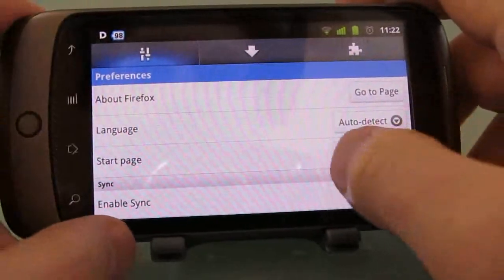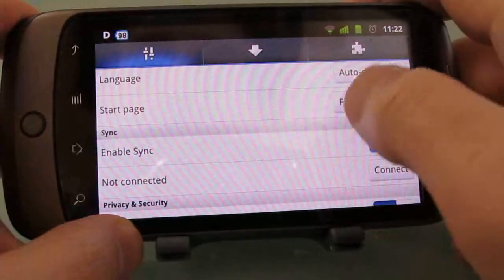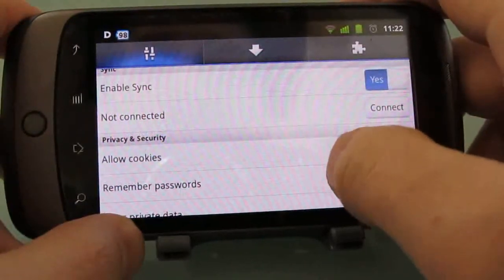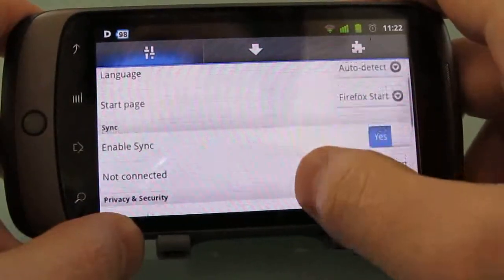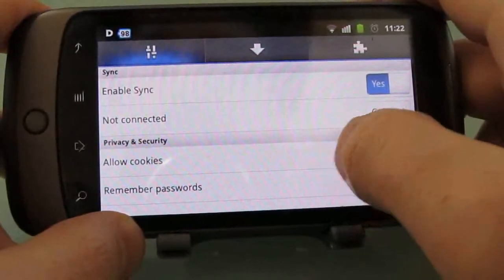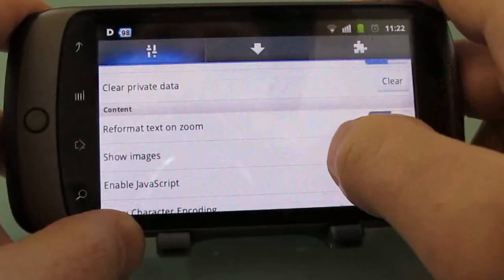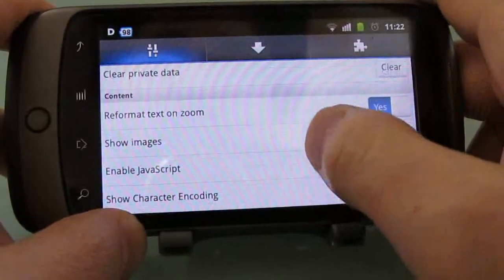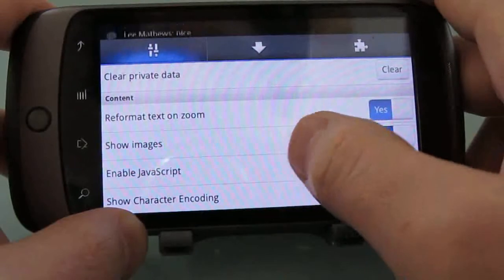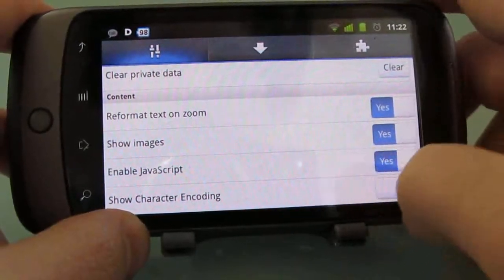In terms of settings, you've got About Firefox, you can auto-detect language or set your default language, you can change what your start page is so if you don't like the default you can change to a different one, you can enable or disable desktop synchronization for saving passwords and bookmarks. You can allow cookies or not, have passwords remembered or not, clear your private data right now by hitting the clear button, choose whether to reformat text, show images, JavaScript, and so forth.